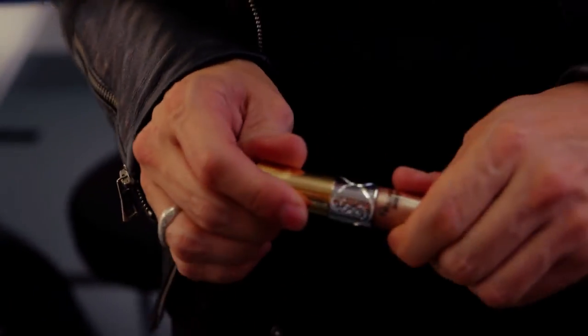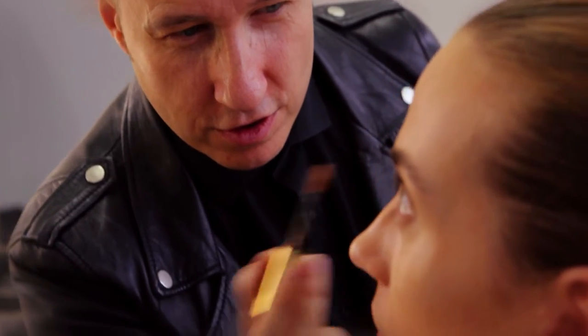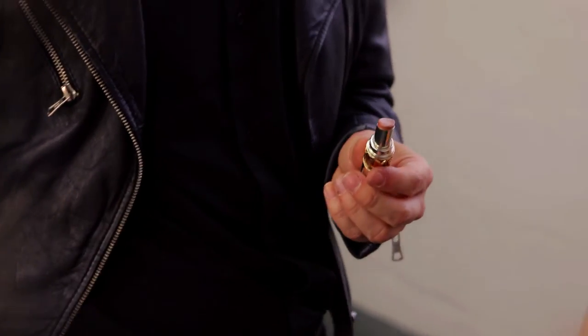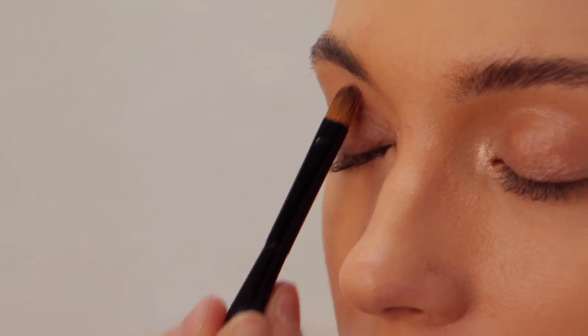Now for the eyes, I'm using Full Metal Shadow number 4 in order to create a very light, natural, metalized result on the lid. Then to finish the eye, I like to use a very soft touch of Sheer Candy Volupté number 1. This is a lipstick that creates a balm-like effect on the lid without feeling sticky.